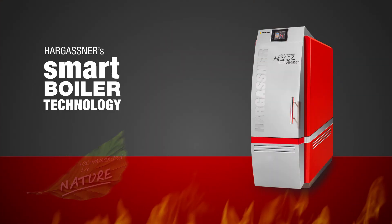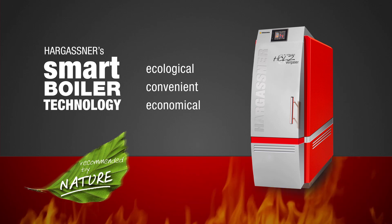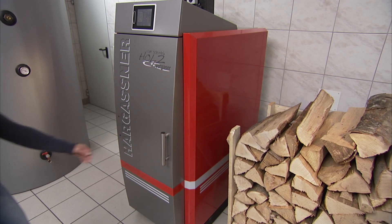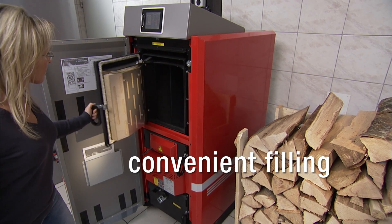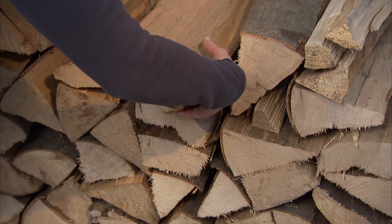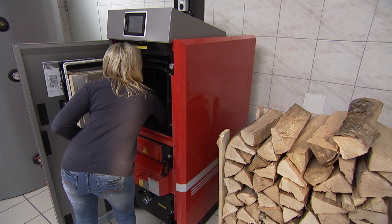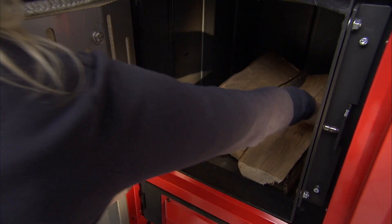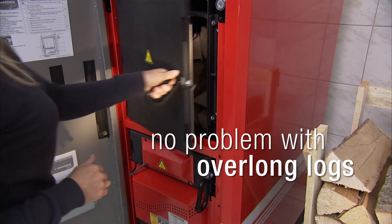The new wood log gasification boiler from Hargassner. The big filling opening allows convenient filling. As half-metre logs aren't always of exactly the same length, Hargassner has extended the filling area to 580mm. Over-lengths are no longer an issue.